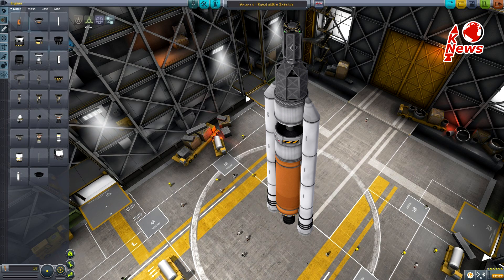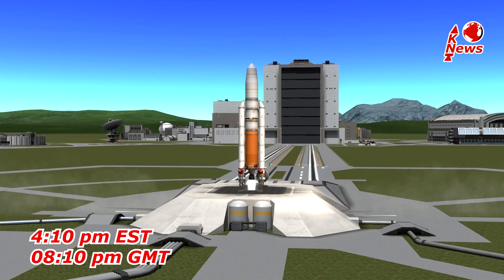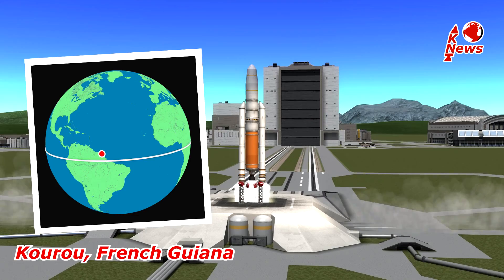Both are of course protected by fairing during atmospheric flight. The launch is scheduled for this afternoon at 4:10 PM and will occur in Kourou, French Guiana.